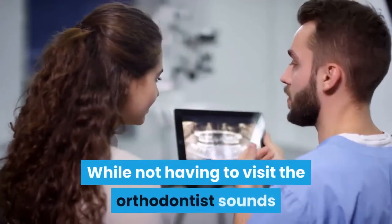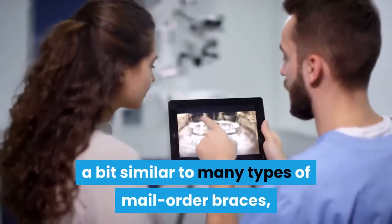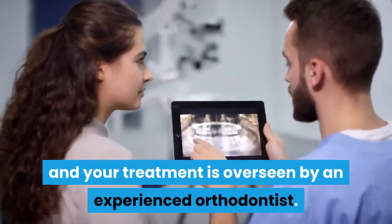While not having to visit the orthodontist sounds a bit similar to many types of mail-order braces, the key difference is this system does not replace all in-person visits, and your treatment is overseen by an experienced orthodontist.